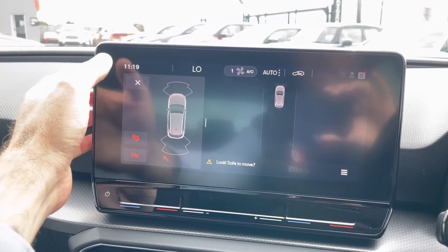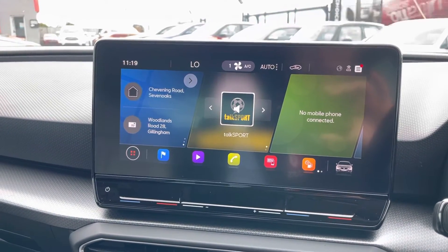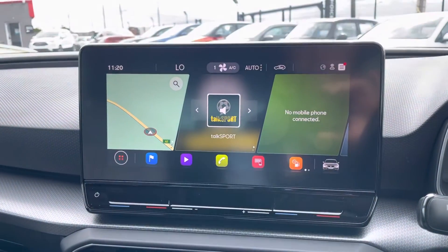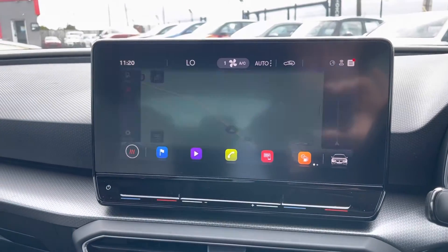If we take that back to the home page, you'll see more navigation options. It splits up into three different screens, or if you prefer, you can go full screen — just at the touch of a button.